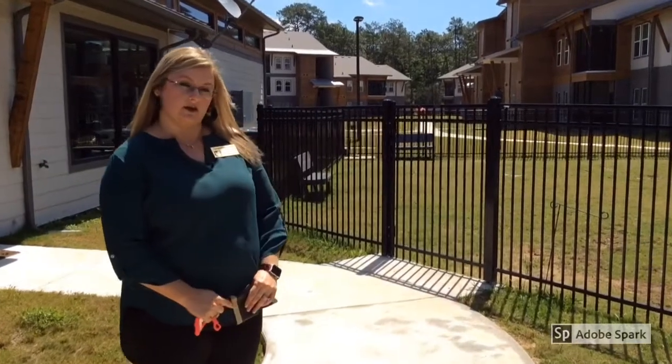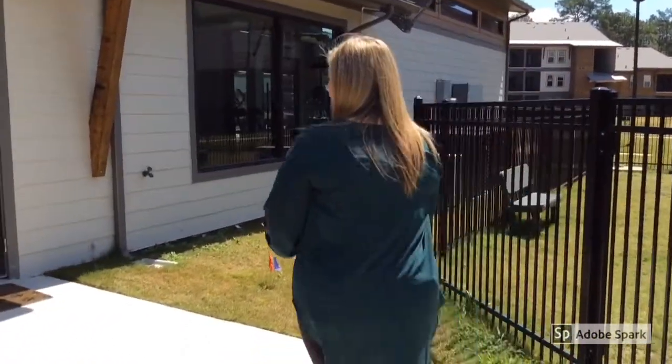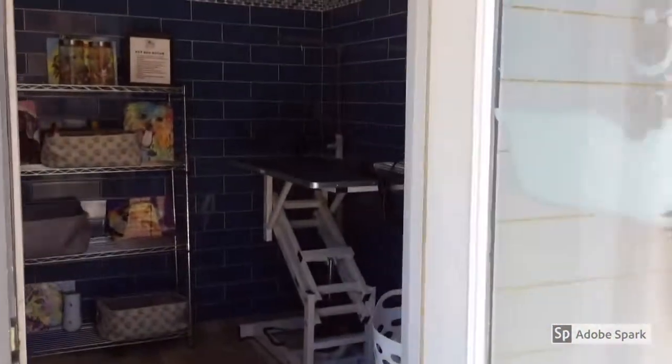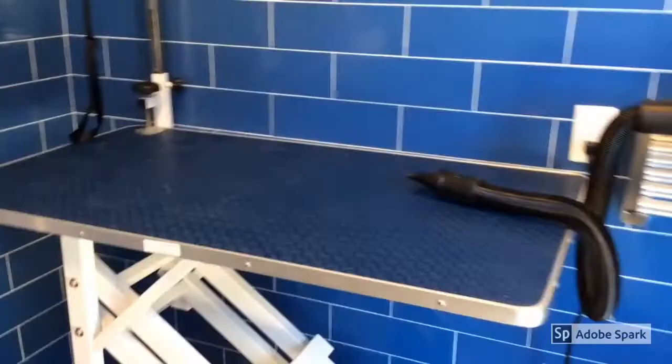We have our dog park area. We also have a pet spa that is available — it's a really cool area that the residents love. In here, you can come and bring your pet. We have the tub available, the grooming table. We provide everything that you will need: the treats, the soap, shampoo, and towels. All you have to do is bring your pet.